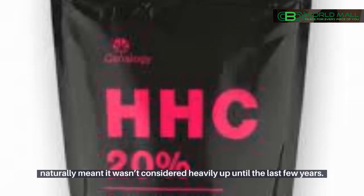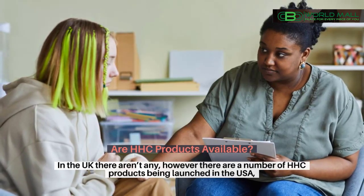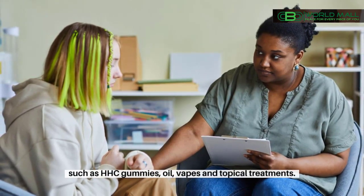Are HHC products available in the UK? There aren't any currently. However, there are a number of HHC products being launched in the USA, such as HHC gummies, oil, vapes, and topical treatments.